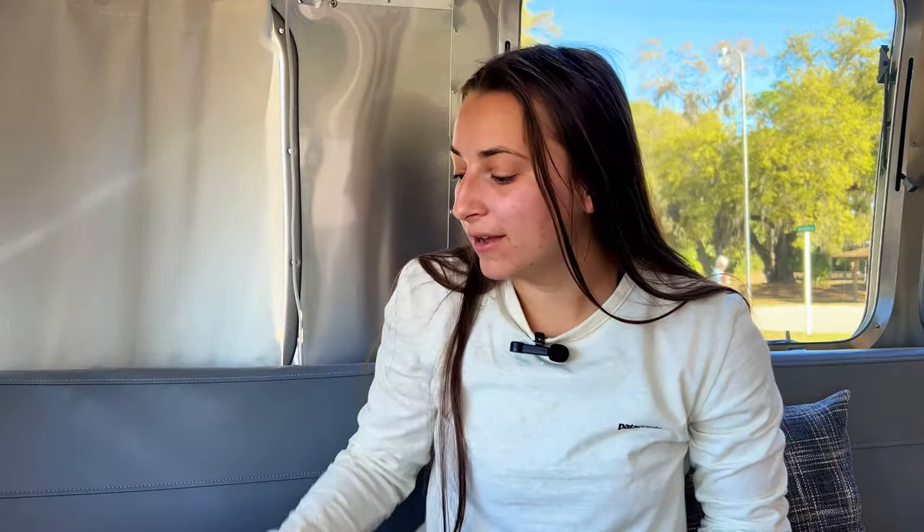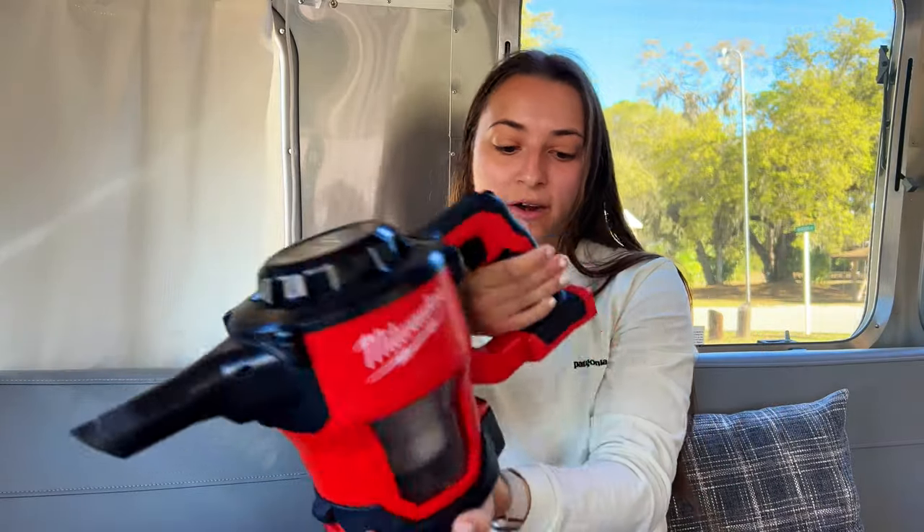One thing to note: you can't store them upright while driving — you have to make sure they're laid flat. We accidentally left them upright and Old Bay went everywhere. It was a disaster. So relating to our spice accident, we are so thankful we had our Milwaukee vacuum cleaner.